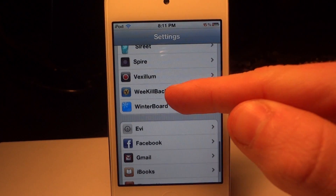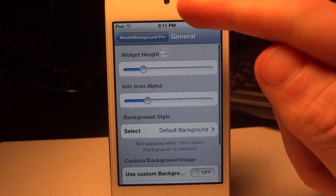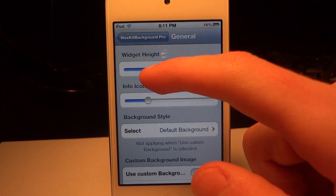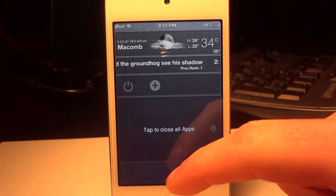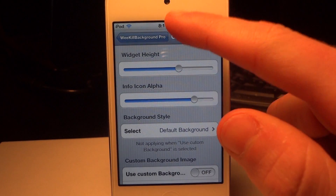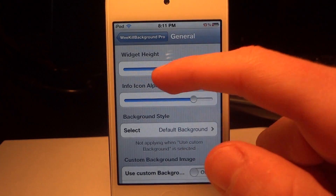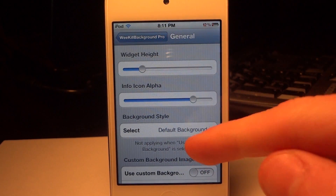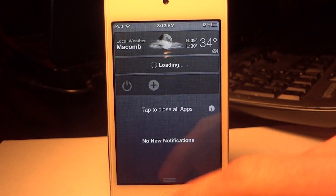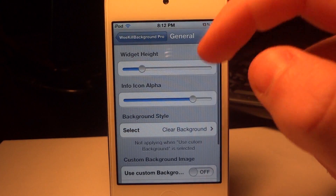So here we go into the settings — WeKill Background Pro should be located towards the bottom, and in here we're going to have some general settings that allow you to customize it. As you see here, we have a bar for the tap on the close all apps button, and now the bar is bigger with that customization. We can also center the info icon if we wanted to, and if we go back down there's going to be something that says background style. You're actually going to be able to change the background of the area, so as you see now it does not have that black background like it did before, which is nice if you like more customization.